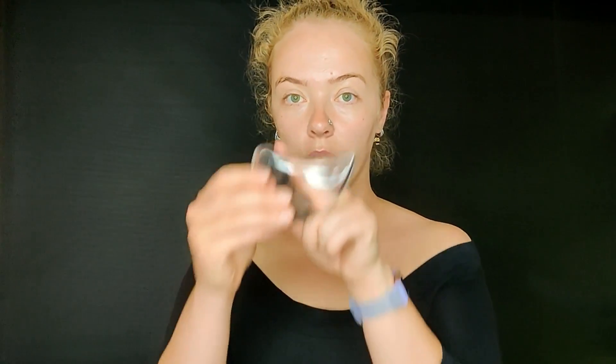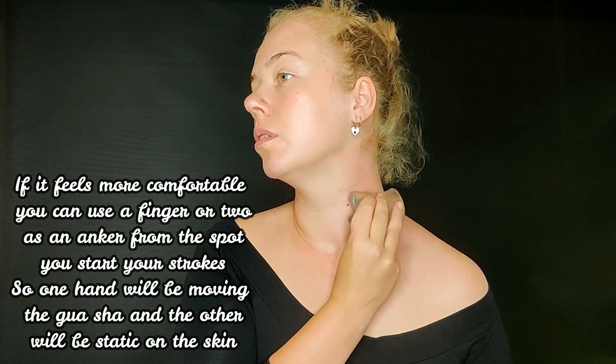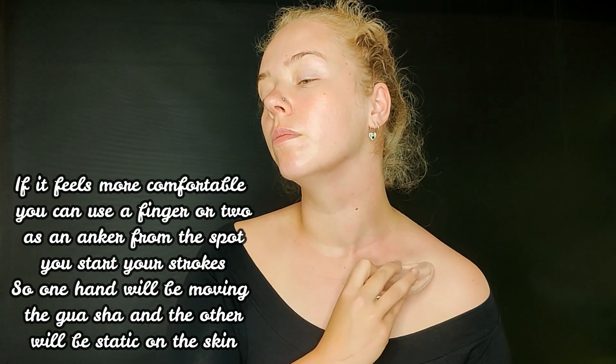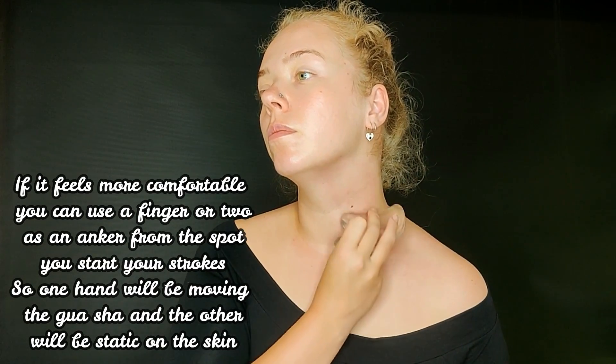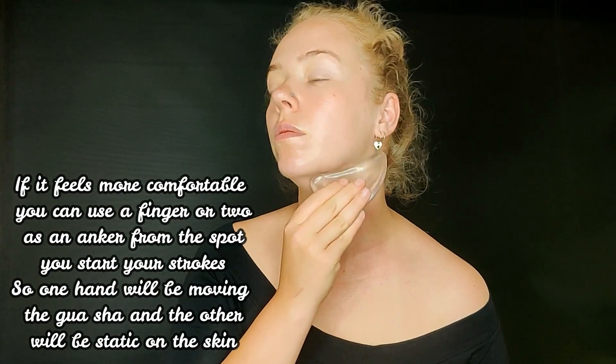For the neck we use this side and you start at the bottom, go up, and press. For the middle of the neck — whether you're male or female — it just doesn't feel very nice to use a lot of pressure here, so you use less pressure and just press gently.